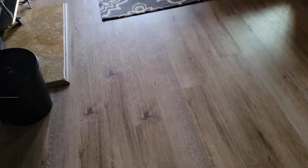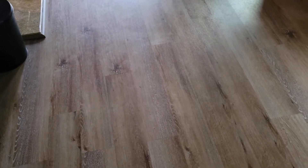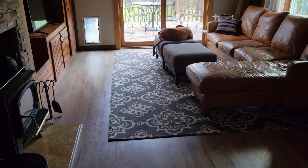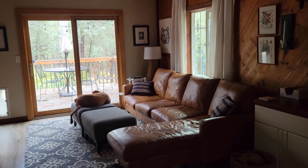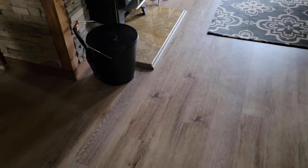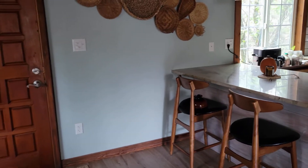Our floors also used to be Saltillo tile but the previous owners removed it. They put down this vinyl plank flooring instead. It is super easy to maintain, but oh man, I think that Saltillo tile would bring so much more character into our house. I hope to one day put some Saltillo tile back in, but for now we're just sticking with this floor, which is perfectly fine. And this space leads directly into our kitchen, which we will talk about next.